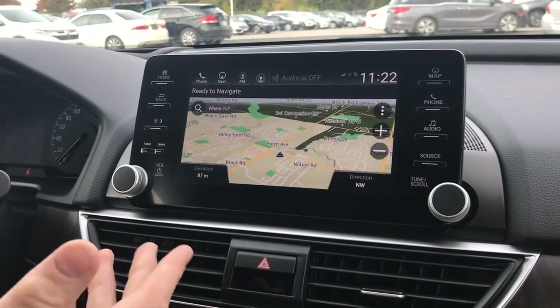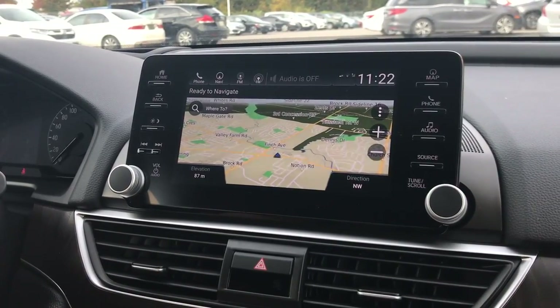And that's pretty much how you work the navigation in the 2018 Honda Accord Touring. If you like this video, please don't forget to subscribe below for more videos like this. Thank you.